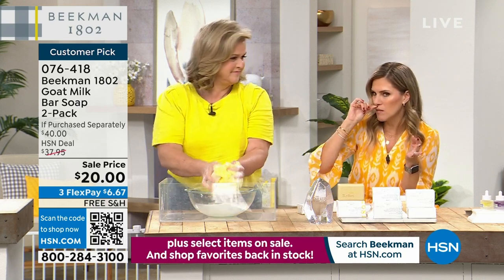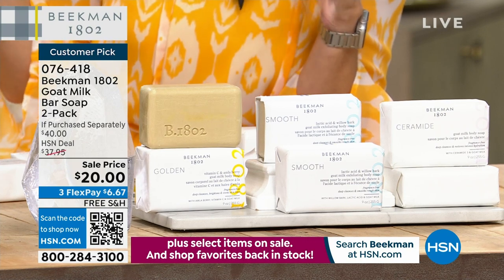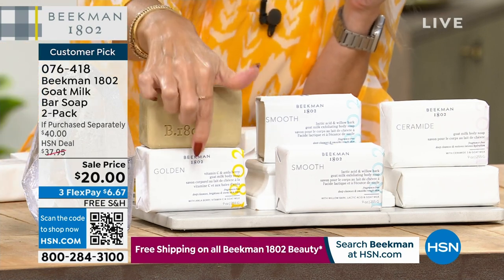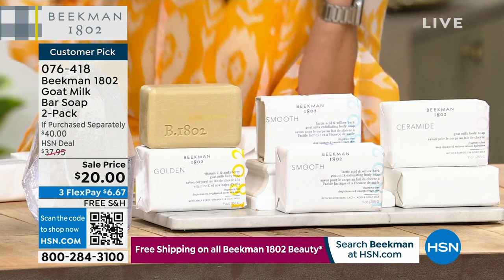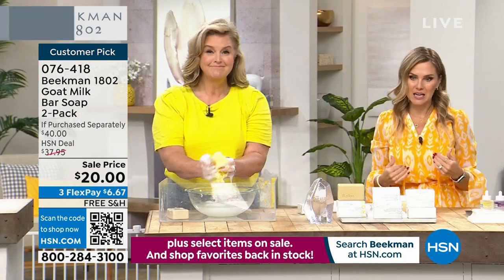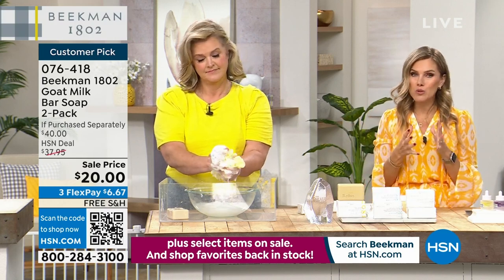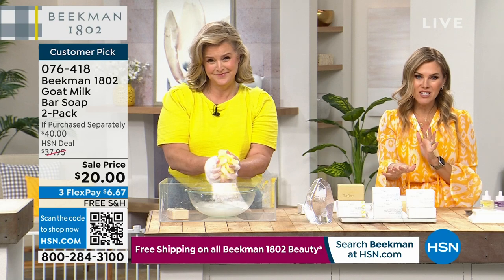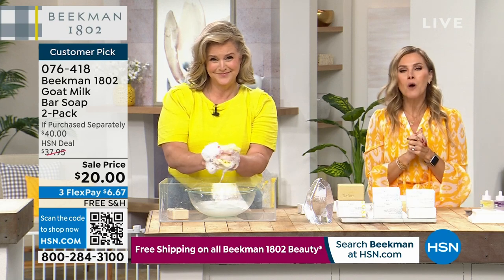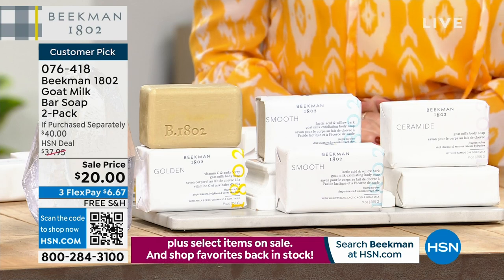The mercantile bars aren't just regular bars of soap at $16 — today you're getting each one for $10. $10 and $10. So whether it's texture, dullness, or you just want that extra boost of moisture — take advantage of this. It is a customer pick — item 076-418 — and we don't have it on auto ship, so choose the Golden, the Smooth, or the Ceramide.